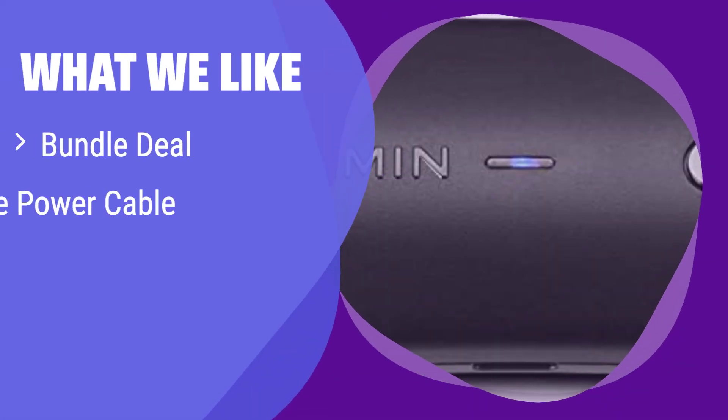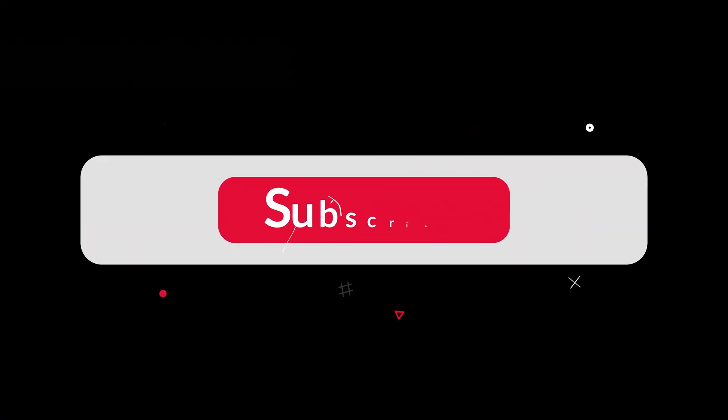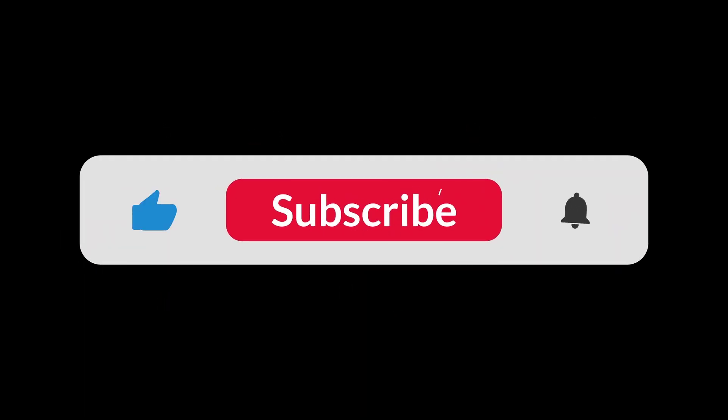What we like: This bundle offers great value with the inclusion of a vehicle power cable and provides precise location information for various applications. If you want a complete package with added convenience and accuracy, this is a smart choice. You can find the Amazon purchase link in the description below. Hope this video can be helpful to you. Thanks for watching!